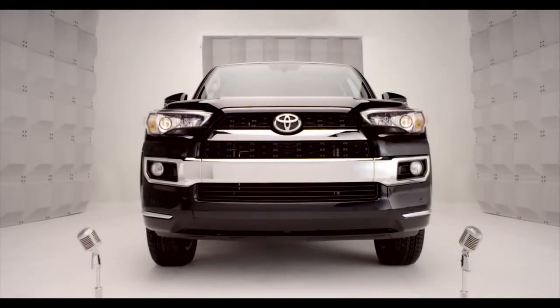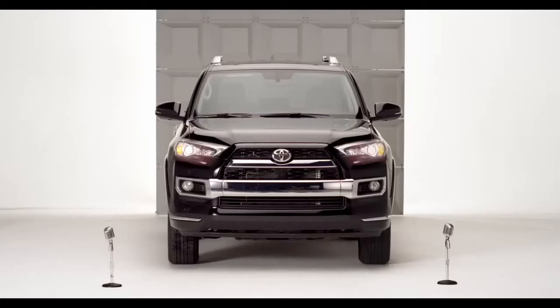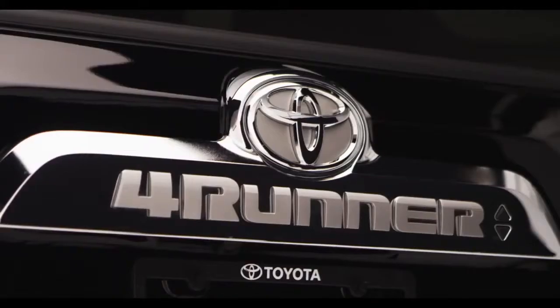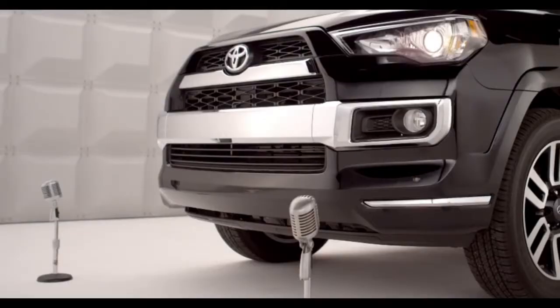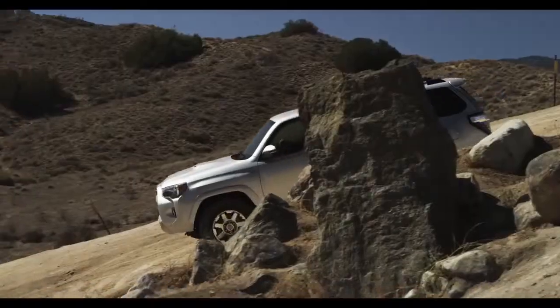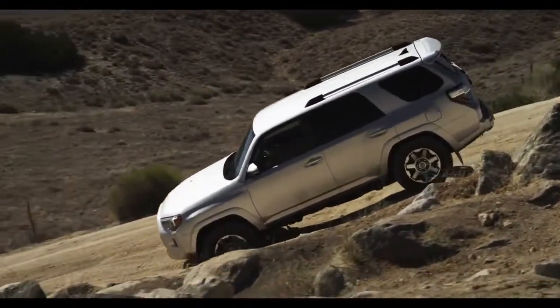Say hello to the all-new 2014 4Runner and say hello to fun. You remember fun, right? So you want a cure for the common road? Well, you're talking to the right SUV.